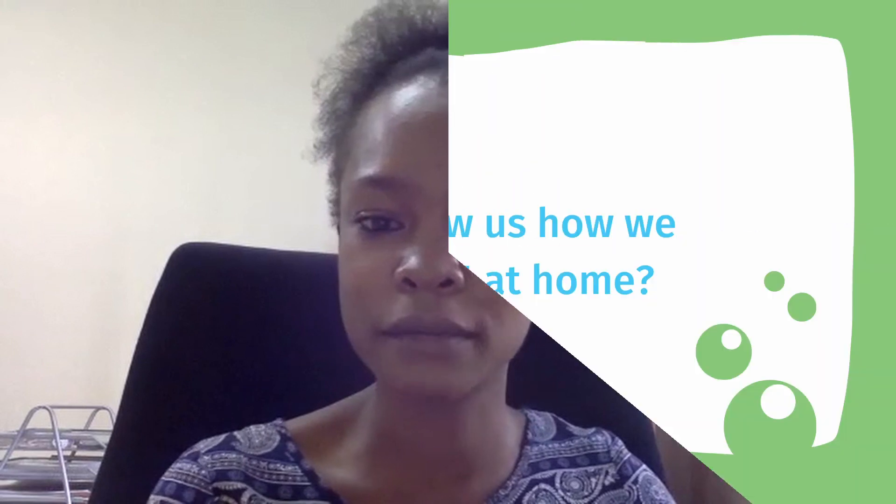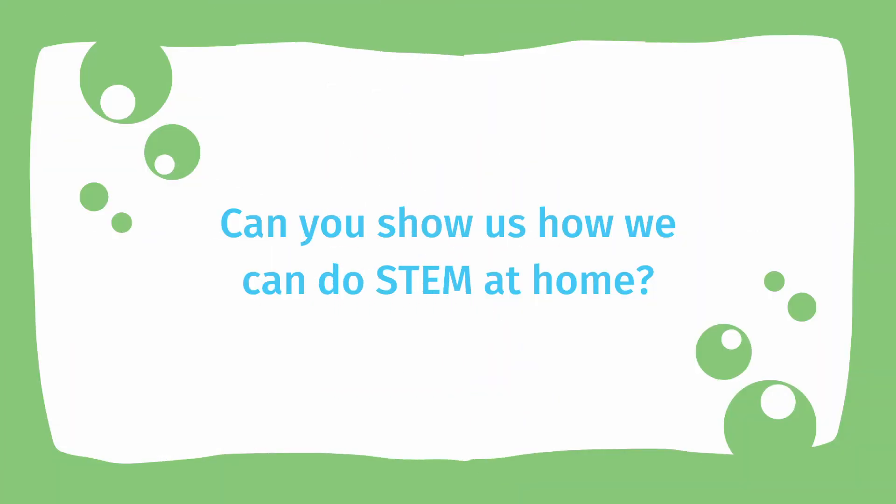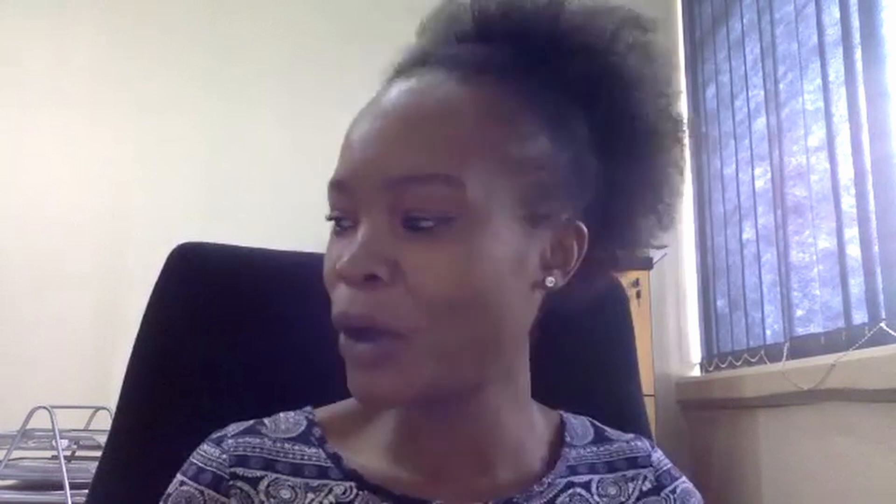Can you show us how we can do STEM at home? All right, so today I'm going to be showing you one of the most historical concepts that are used in chemistry and that I personally use in order to achieve my goals as a researcher and the skills that I transfer to students. Basically I'm going to show you how to perform a chromatographic experiment, which is the separation of components in a mixture.